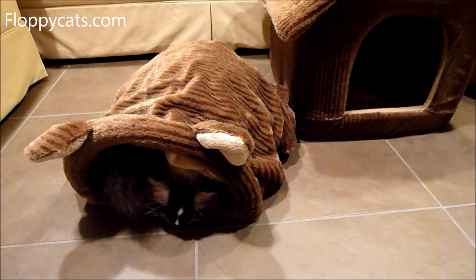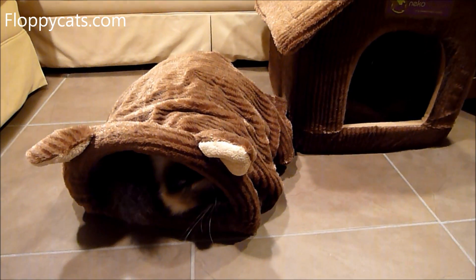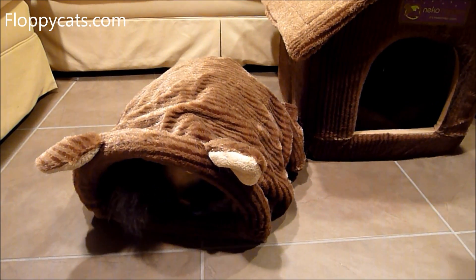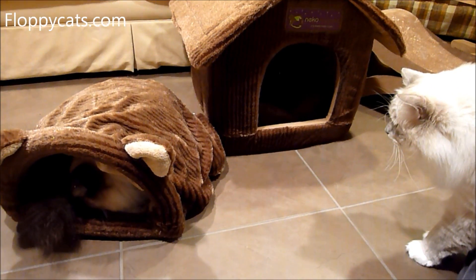Hello fellow Floppycats lovers. Today we are doing the final review video for the Neko Nappers sleeping bag.